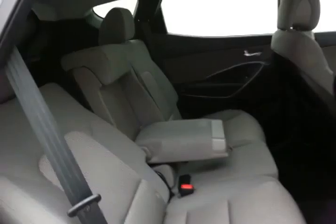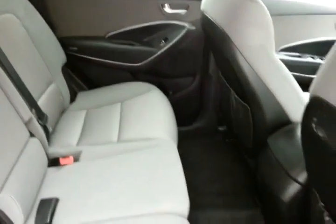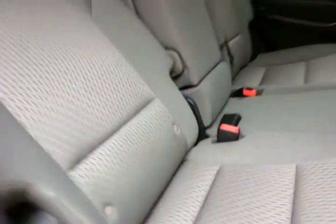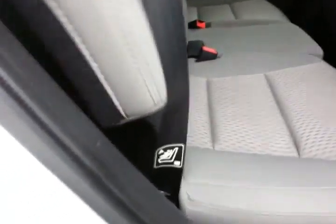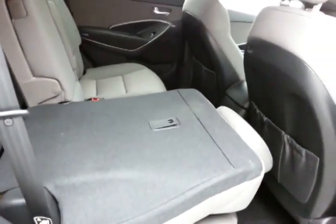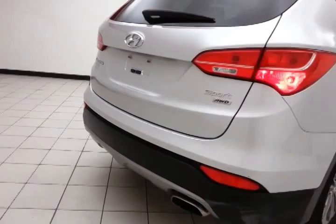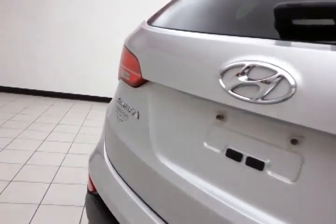The Santa Fe seats five with a cloth interior. The seats recline and there's lots of legroom for rear passengers. It's also family friendly with latch system hooks in the seats to keep child seats completely secure. The split rear seat folds flat for extra cargo space, and there's lots of cargo room in the rear with additional underfloor storage.